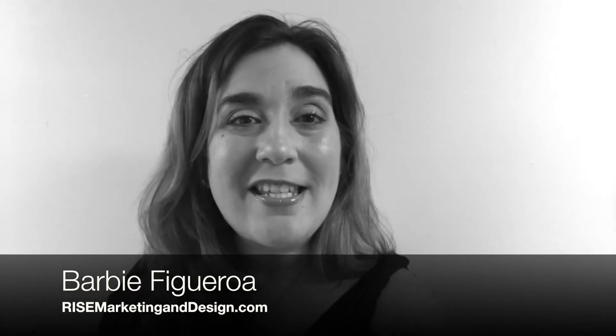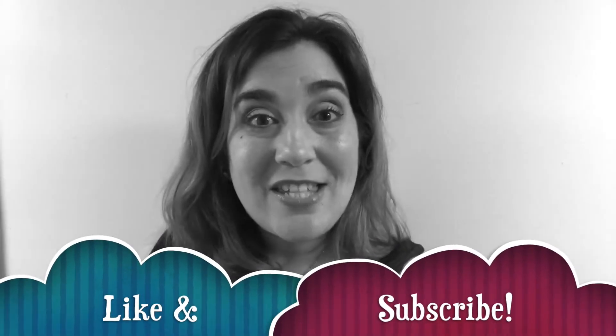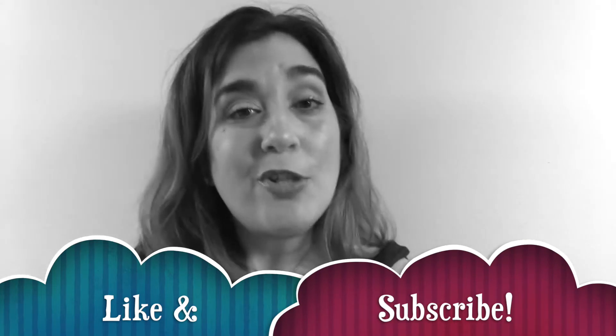Alright guys and gals, thank you so much again — this is Barbie Figueroa with Rise Marketing and Design. I really appreciate that you're here. Please take just a second to like this video and subscribe to my channel — I would truly, truly appreciate that. Are you ready to see my brand new background? Drum roll, please!